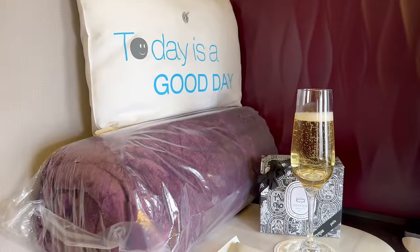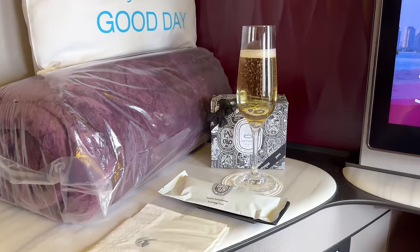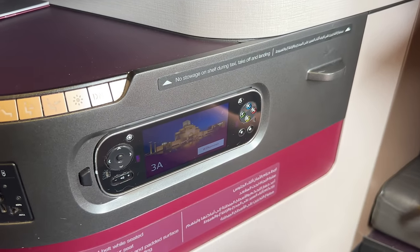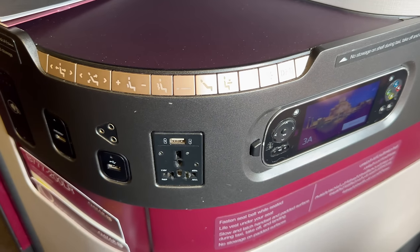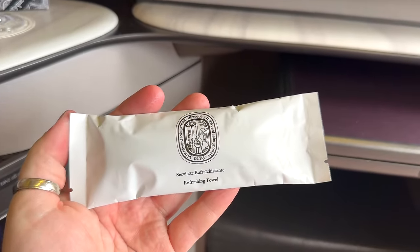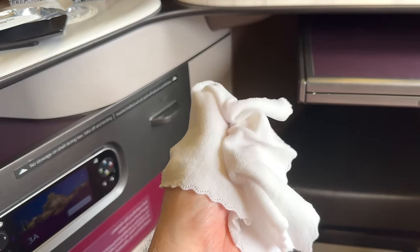Pre-departure drinks and pre-packaged Diptyque towelettes were passed around. I asked for champagne and was asked Brut or Rosé — I asked for Rosé. He came back a few minutes later and again asked Brut or Rosé — Rosé. A few minutes after that, he came back and brought me a glass of Brut. Oh well. This whole pre-departure experience was a very stark contrast to the incredible service I had on my previous Philadelphia to Doha Q-Suites flight. I love Diptyque, but I'm not convinced by these towelettes — I'd still prefer an actual towel.